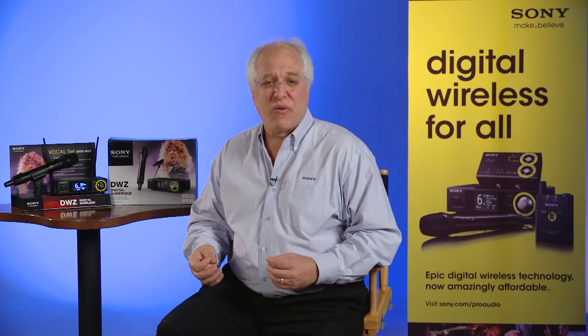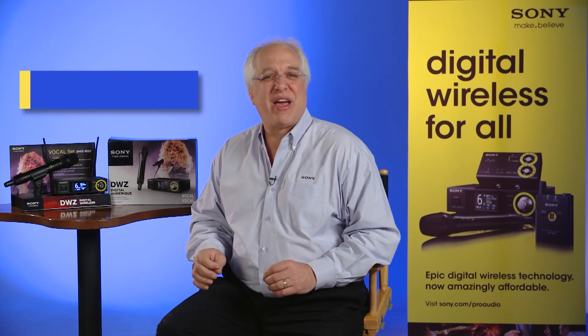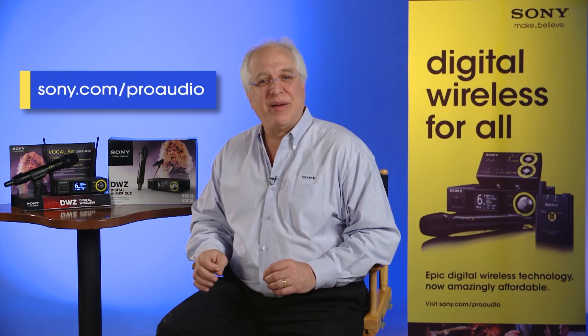If you'd like further information about these new models, or for information on our entire range of Pro Audio products, including wired and wireless microphones, portable recorders and headphones, please visit one of our Sony Pro Audio dealers, or check out our website at Sony.com/ProAudio. Thanks for watching.